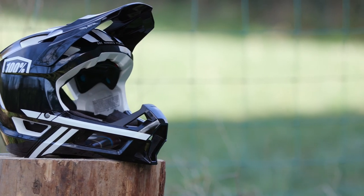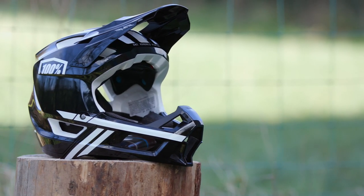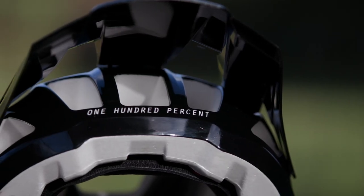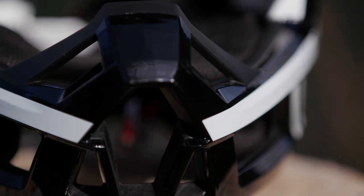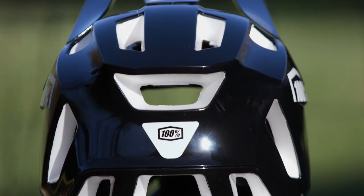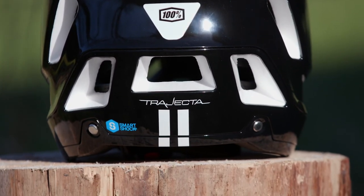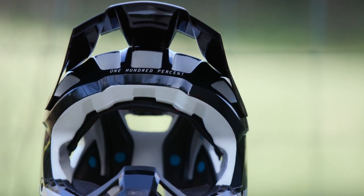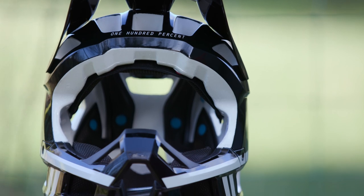Ventilation is key on a helmet like this and there's plenty of it on the Trajector — 24 vents in total, which channel airflow round your head and through the rear, keeping you as cool and comfortable as possible. The Trajector's anti-microbial and moisture-wicking liner combines with the ventilation to keep you cool and fresh.